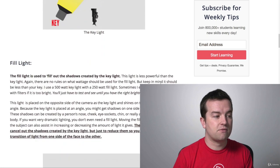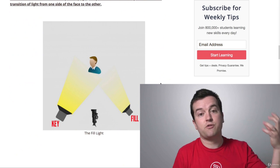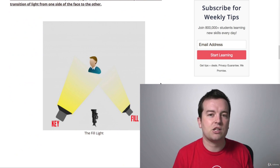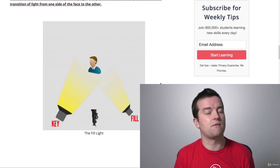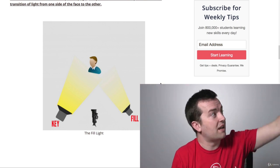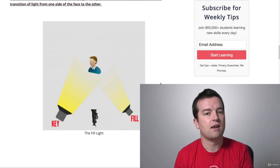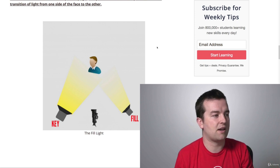Then you have a fill light. The fill light goes on the opposite side so that it fills in any shadows, depending on how dramatic or stylistic you want your video to look. You might want more shadows on one side of the face or the other. Right now I actually only have one key light — I don't have a fill light — but I do have a window that, if I opened it up or set up my other light, could get some fill in there to brighten up this side of my face.